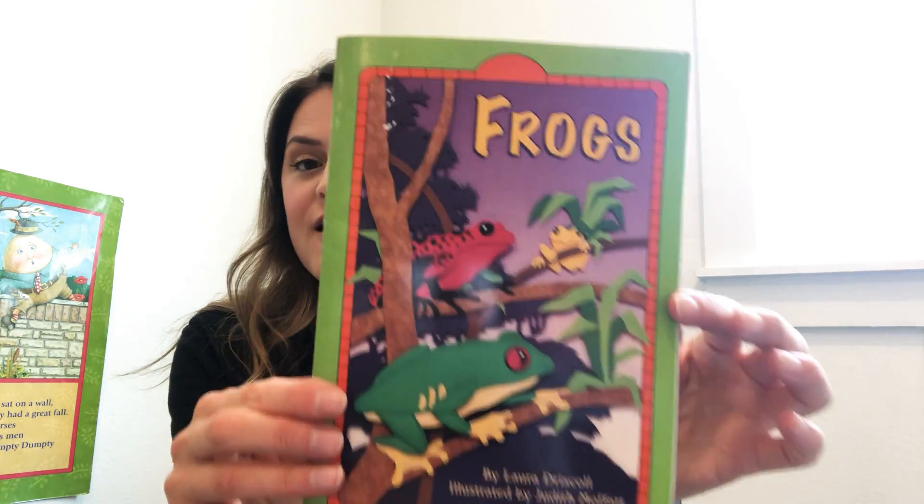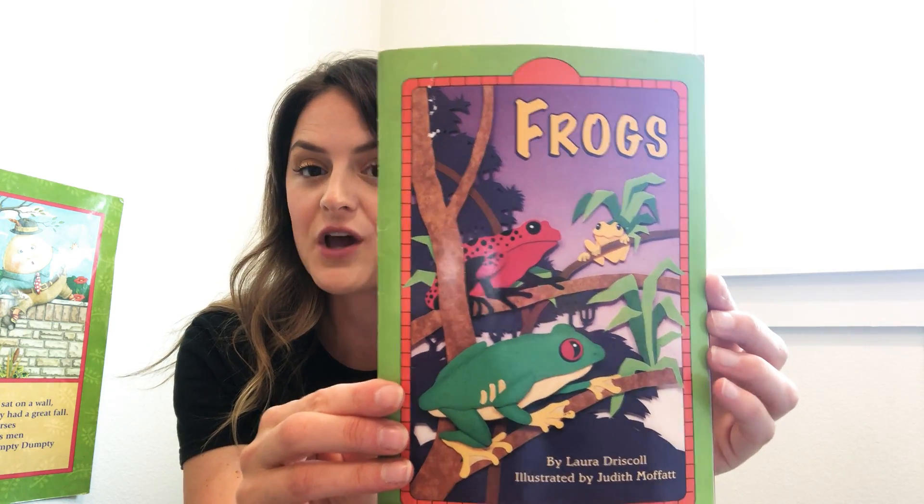Hi teddy bears! Today for craft we are going to talk about another animal that God created. It is an animal that hops, it eats flies, it comes out at night, and sometimes they're either smooth and slimy or sometimes they have bumps all over them. Can you guess what they are? It is a frog or a toad!